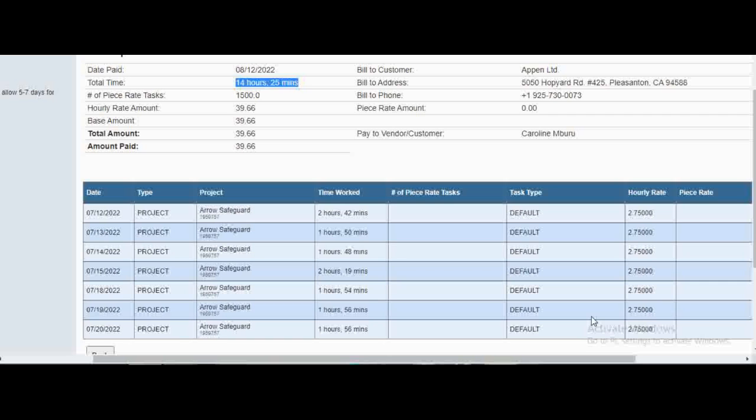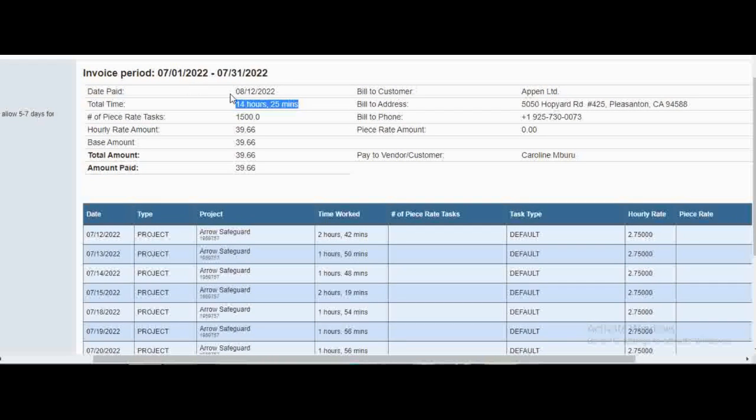This particular project was paying $2.75 per hour, which is roughly 300 Kenyan shillings. I worked for 14 hours and 25 minutes, and the total amount was $39.66 — that's around 4,500 Kenyan shillings. You can see these projects are really good.